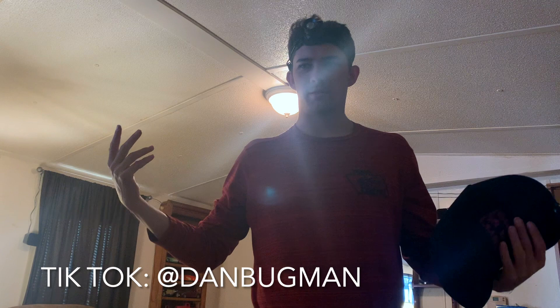Hello everybody. It's Dan the Bug Man. I'm here doing a full tutorial, step-by-step, of how I do a bed bug treatment. We're here at a house that has bed bugs. Just to prove it to you, I'll show you guys the bed bugs really quick.